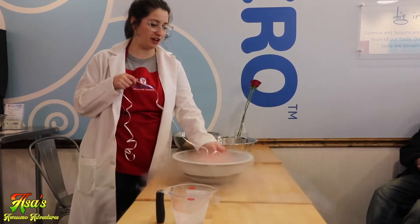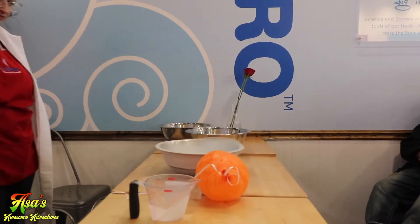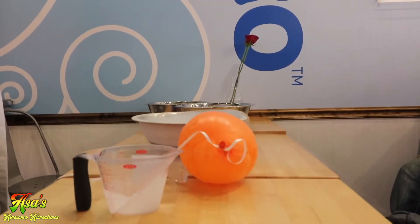I think it'll float again — you think it will? Let's see. Whoa! It's not flying yet.